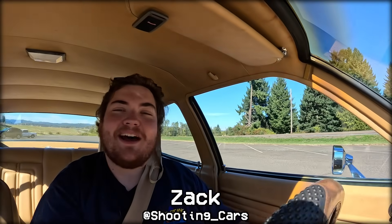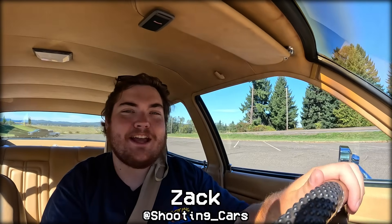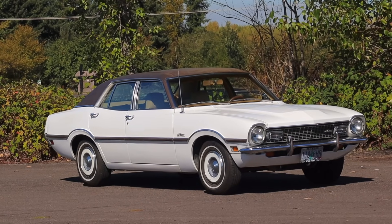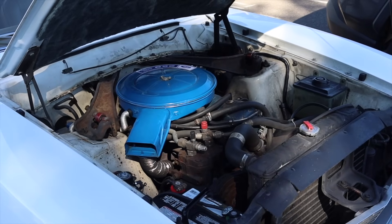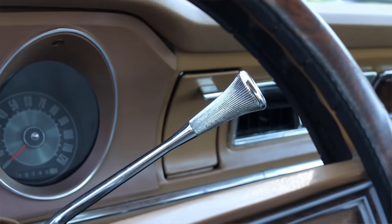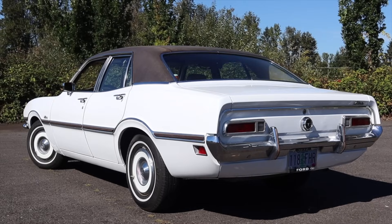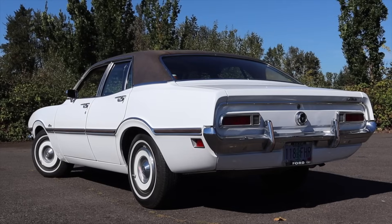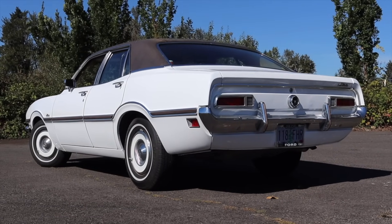What's up guys, my name is Zach and today I am driving a 1972 Ford Maverick. Up front is a 4.1-liter inline-six and down below is a three-speed automatic transmission. I am super excited to be driving this Ford Maverick because I've never driven an older Maverick like this.